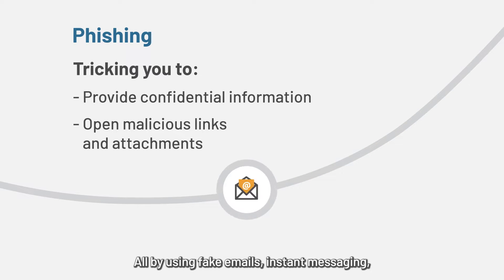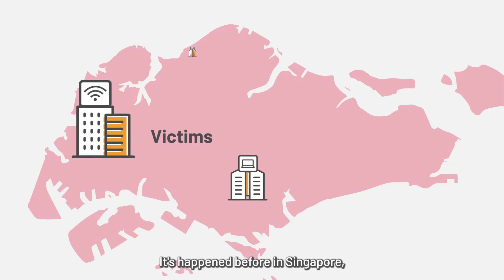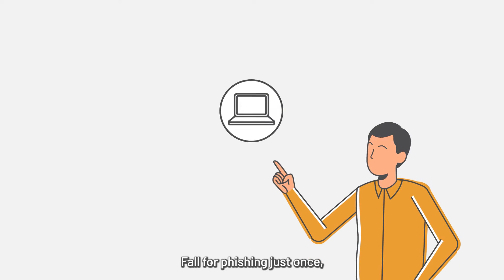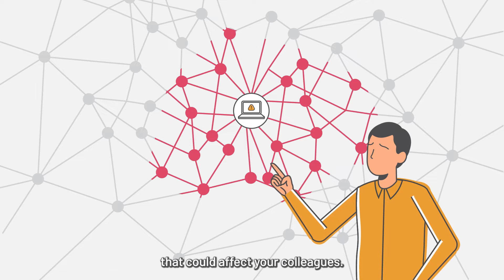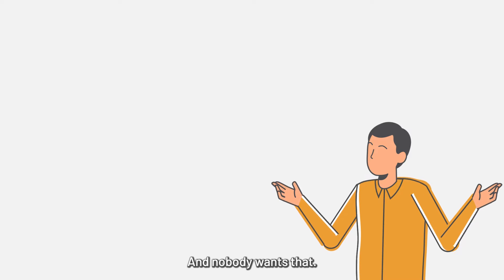Phishing uses fake emails, instant messaging, social media, and even phone calls. It's happened before in Singapore. Both big companies and SMEs are targeted by phishing emails. Fall for phishing just once, and your computer could be infected by malware that could affect your colleagues. Even the whole company network could be taken down, and nobody wants that.